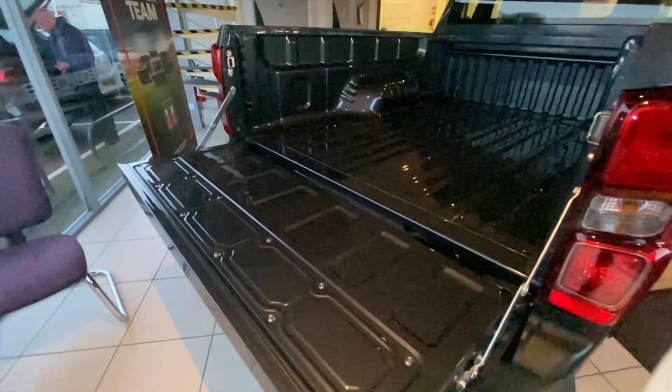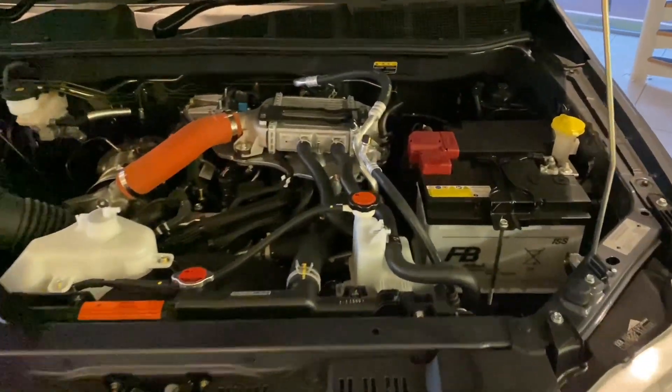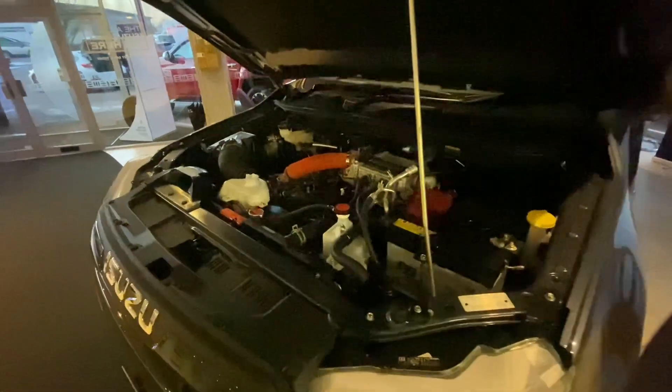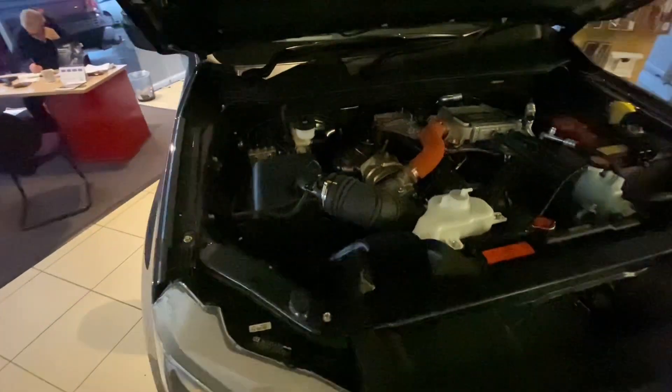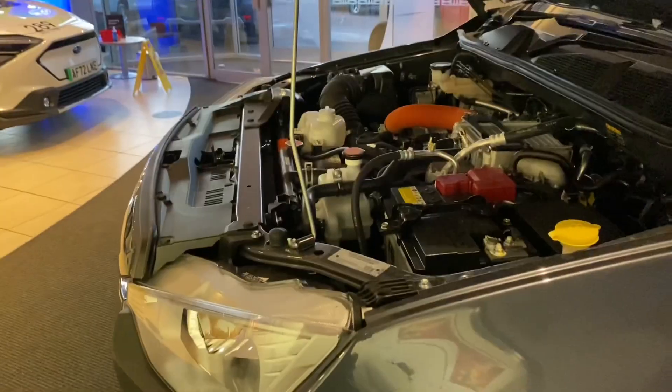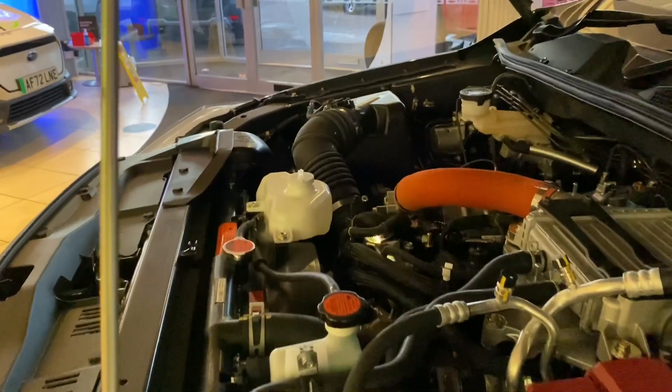Its 1.9 litre diesel engine is incredibly reliable and makes this truck an absolute pleasure to drive. You'll also enjoy the benefits of daytime running lights, 18-inch steel wheels, and a black rear bumper with an integrated step.